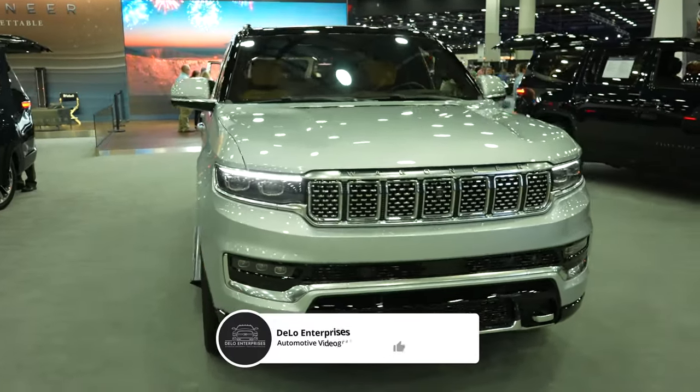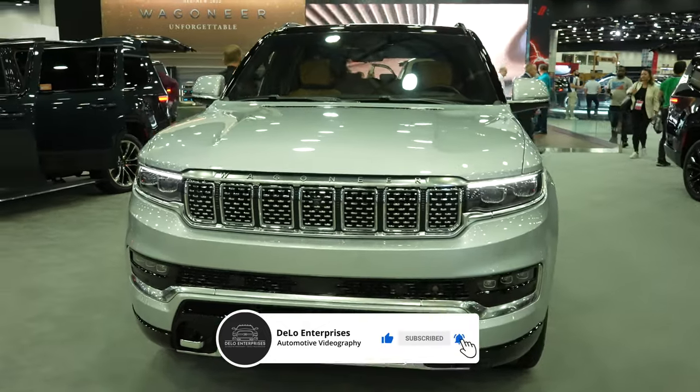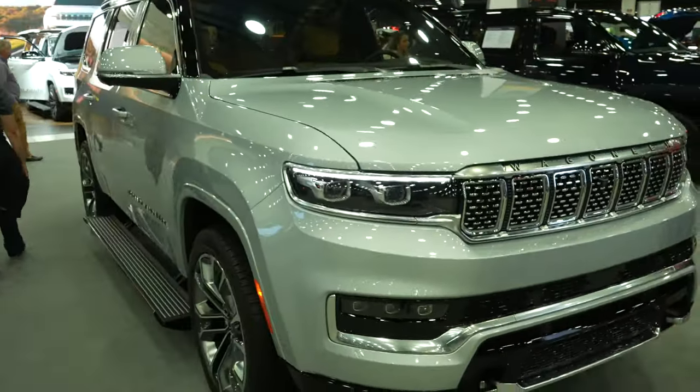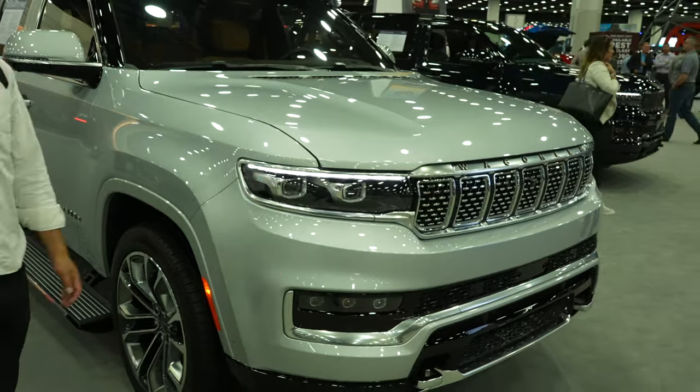Hello everybody, welcome back to the channel. Today I'm at the North American International Auto Show taking a look at this 2023 Grand Wagoneer Series 3. This is an absolutely beautiful looking SUV, very similar to the regular Wagoneer, however it is more luxurious.